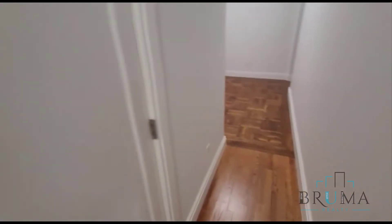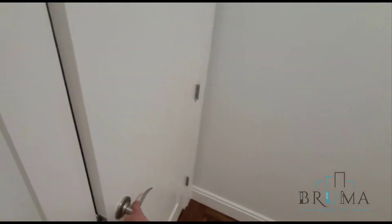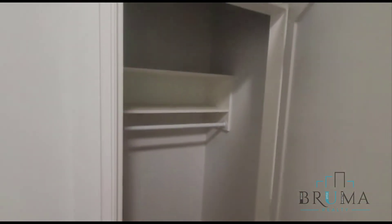Over here we're going to have our first closet — this closet is pretty deep. Moving on, we have this nice little foyer area where you can put an entry table. Over here you're going to have your second closet, deep as well.